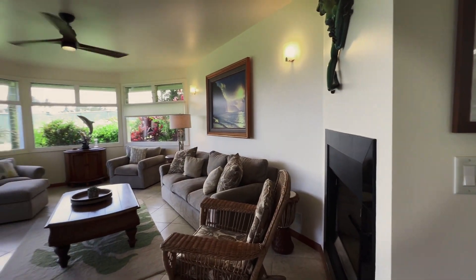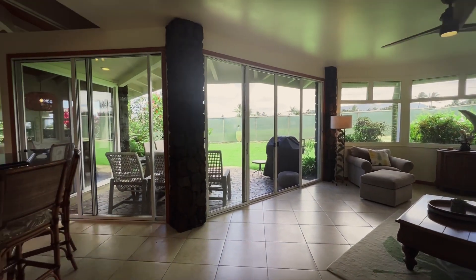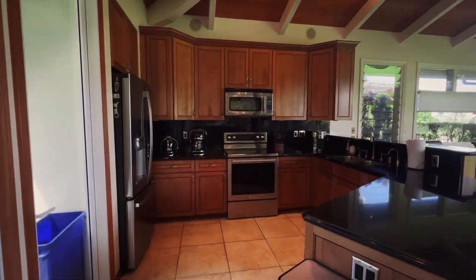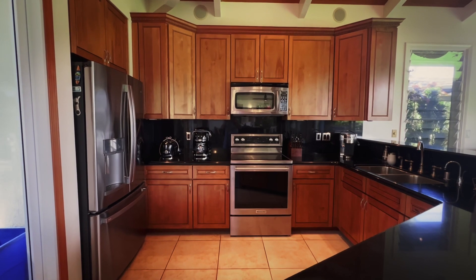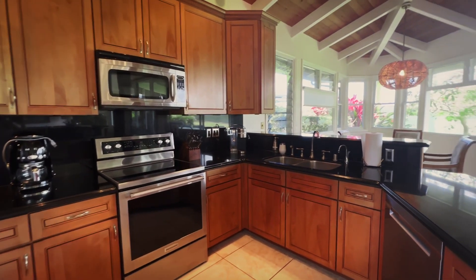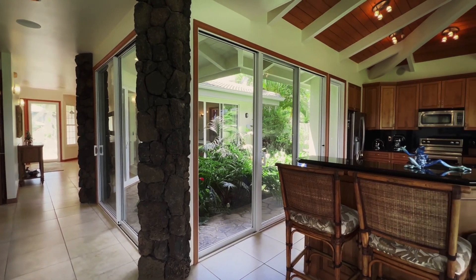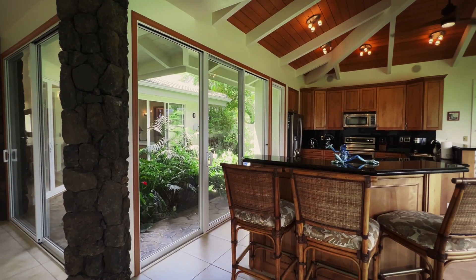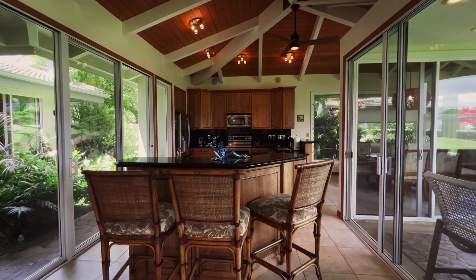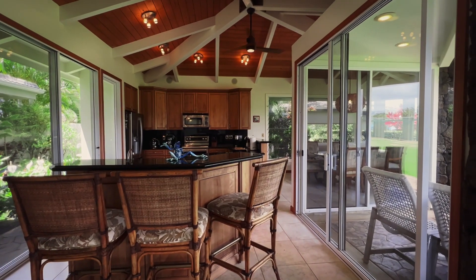As you walk into the living room, we have a real fireplace, and walls of glass to capture the breeze and the natural light. Everything in the kitchen has been upgraded. Look at all the natural light and all the windows for the breeze — it's a beautiful design and setup.